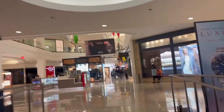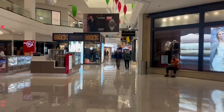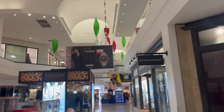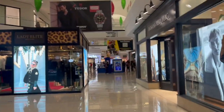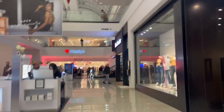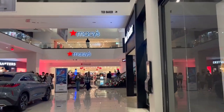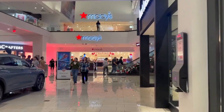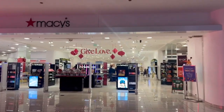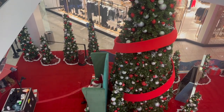Vamos a ir a recoger algo ahorita a Macy's — venimos aquí al mall, al Glendale. Aquí están todas las tiendas, es grande. Y adornaron, miren — hasta allá al final está.